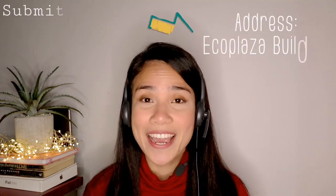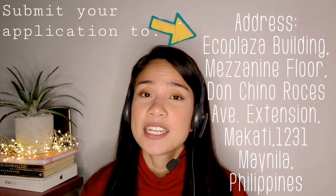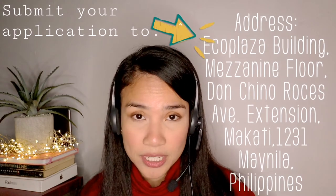Step two: after you've gathered all your requirements, you can submit them personally to their office. VFS Global in the Philippines has two offices — one in Cebu and one in Manila. However, for South African visas, we can only submit our requirements to the Manila office. Unfortunately they do not process South African visas at the Cebu office. Their office is located in Chino Rosas Avenue — the full address is shown on screen. There is no need to book an appointment; you can submit it personally, and in fact that's how they want it processed.